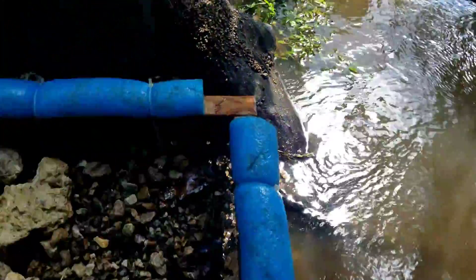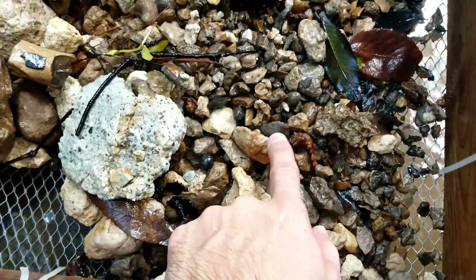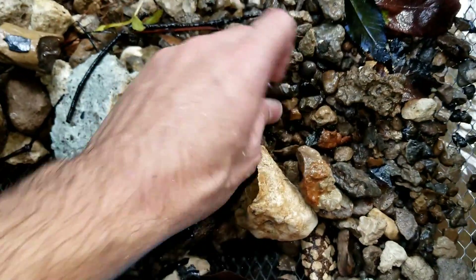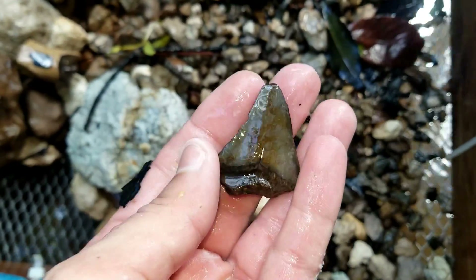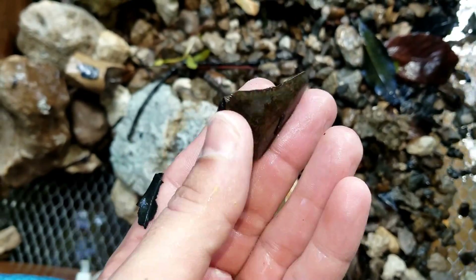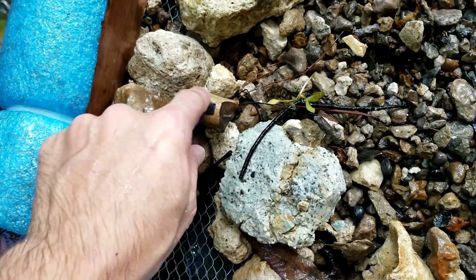So I just got through saying we were going to find a megalodon tooth here, and I see the corner of something right there. Let's see what it looks like. It's a little juvenile megalodon tooth. Pretty worn out, but hey, it's a megalodon tooth.